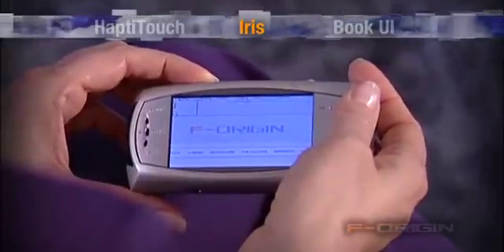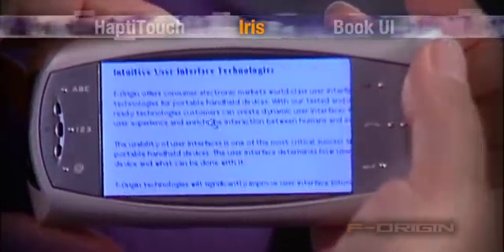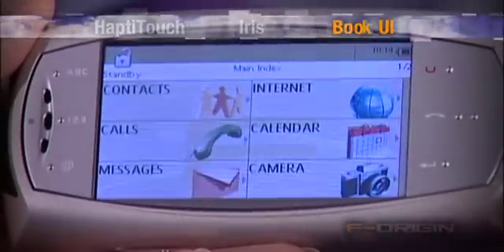F-Origin offers Iris. With motion control, it enables viewing large content on a small display by tilting the device. And F-Origin offers BookUI, a logical approach in menu navigation.